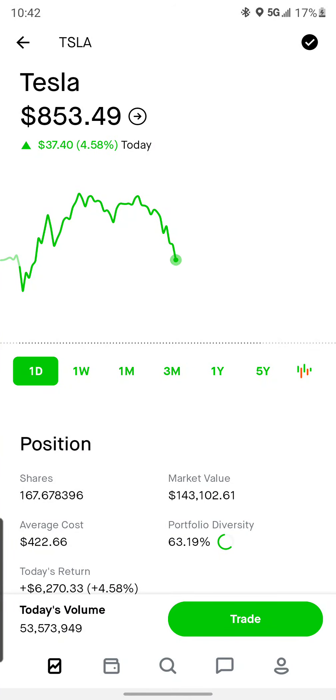Hey everybody. So just watching Tesla do a little bit of a pullback today. I'm going to start actually opening up a few new spreads on this and open up a little bit low, but if it continues to drop, I'll just keep averaging into them.